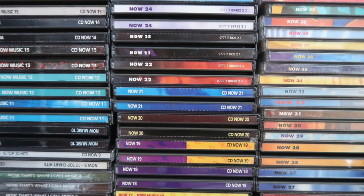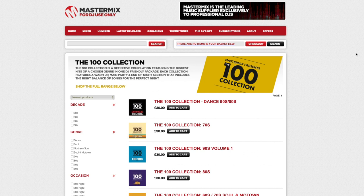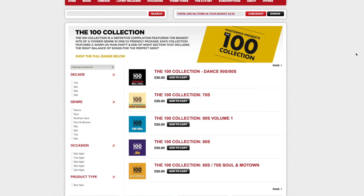Your first option is to try and obtain a collection of compilation CDs. That way you'll be able to build up a catalogue of hits from the decades you're after. The Now albums or 100 Hits collections could be a quick and easy way for you to achieve that. eBay is a great place to start off if you're looking for collections that people are selling off.